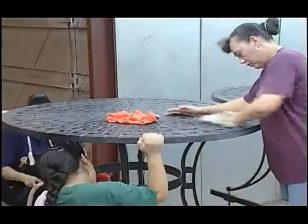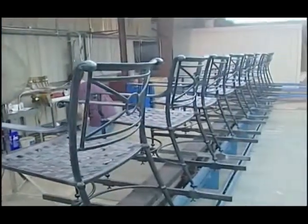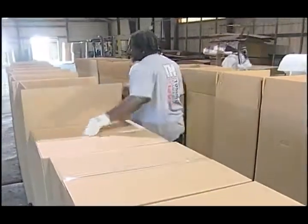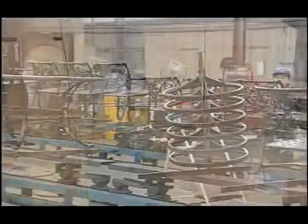Wyndham is the only cast aluminum patio furniture company that manufactures 100% in the United States. This enables full control over quality and delivery times, making it better able to service the special order needs of customers than any other cast company. We hope you've enjoyed this tour of the Wyndham factory. We're proud of the fact that we make our products in Plains, Georgia, USA.